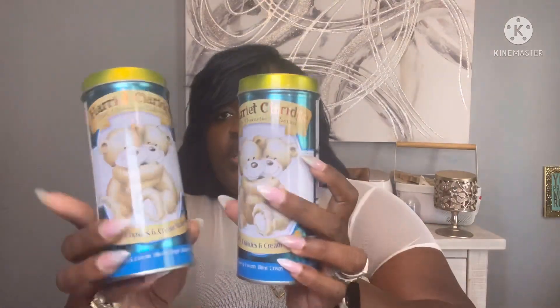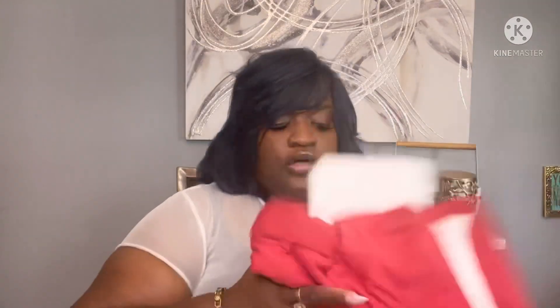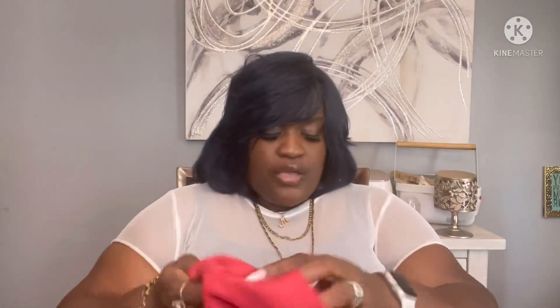These are a repeat buy — the Harriet Claridge cookies and cream wafers. I picked up two of those and also one in the luxury cappuccino flavor. We really enjoyed those. I also got another one of these scent boosters — when I see them I pick them up because they're hard to come by.